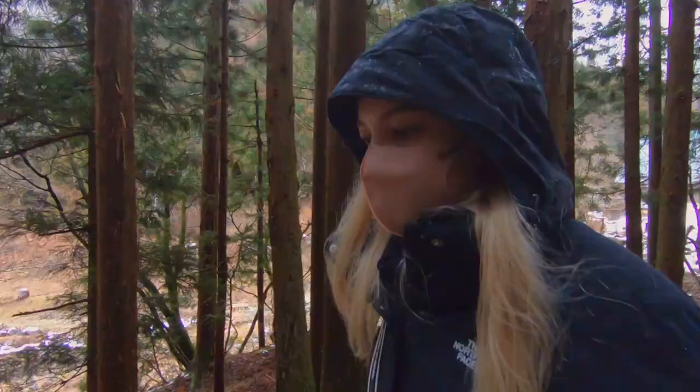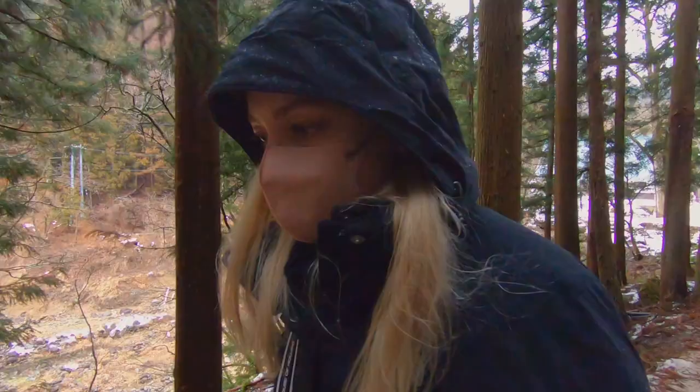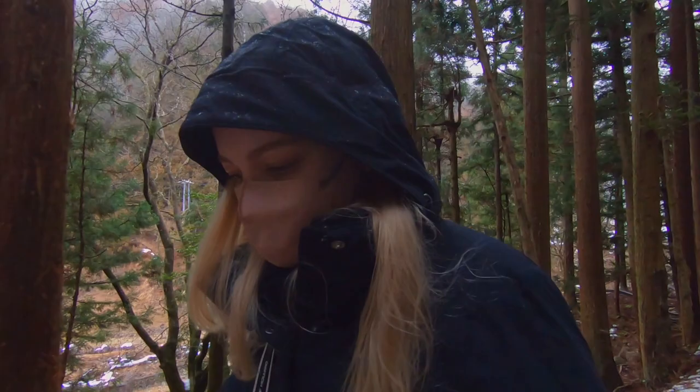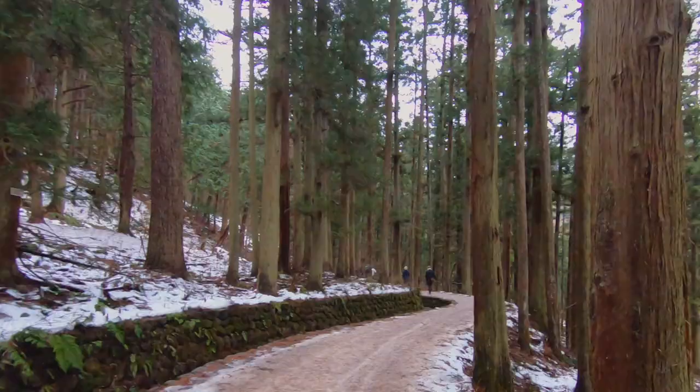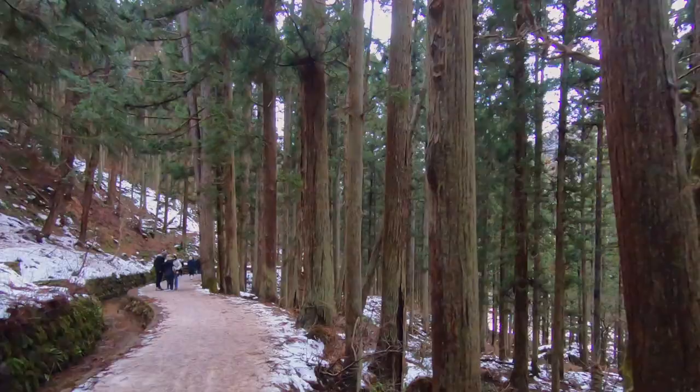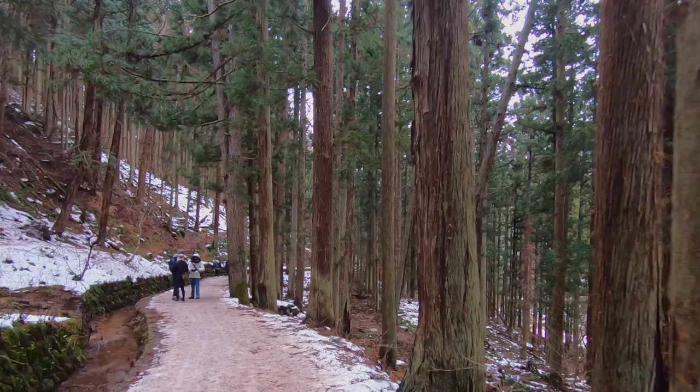The bus takes about 50 to 55 minutes depending on traffic conditions. I fell asleep for most of the journey — it was a very smooth bus ride with a very smooth driver. If you are returning to Nagano Station by bus, definitely keep in mind that towards the end of the day the queue for the bus gets very, very long. It's best to arrive early to buy a ticket and guarantee that you'll actually be able to get on the bus.